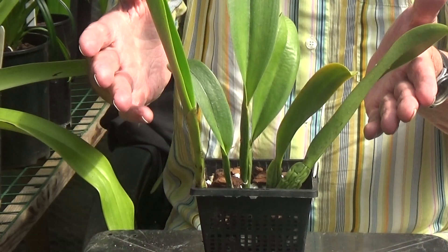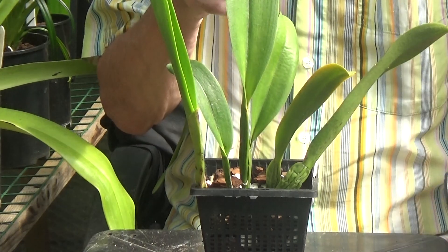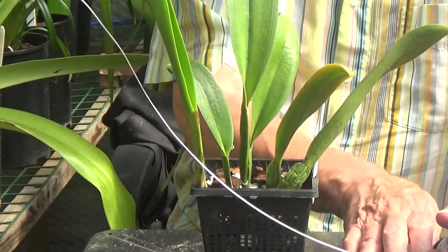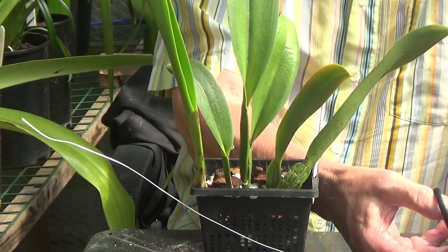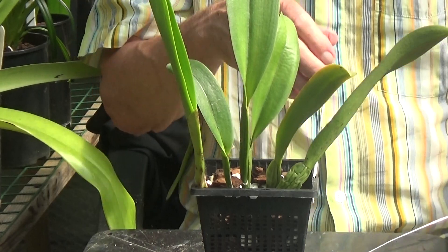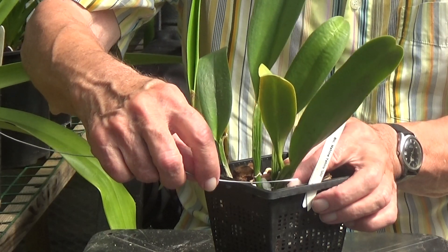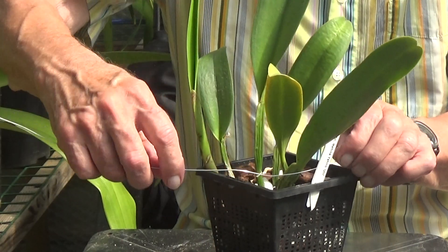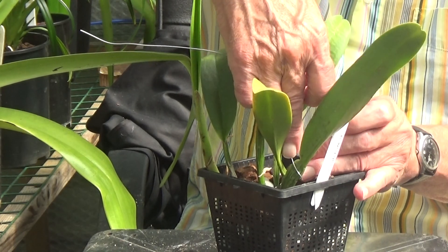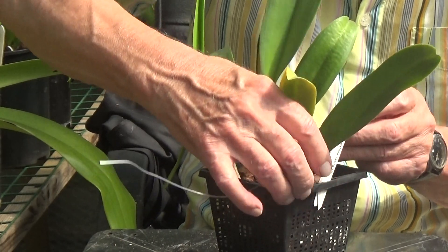I'd just like to show you how I keep the plants in check and keep them looking neat. The only thing I use is a very, very soft aluminium one-millimetre wire. So we'll cut a length of that off, and then picking on the oldest pseudobulb, I twirl it round. I've done this before in a video two or three years back, but for those who haven't seen it, this is what we do. It's a bit tricky to get started but once you get started it's fine.